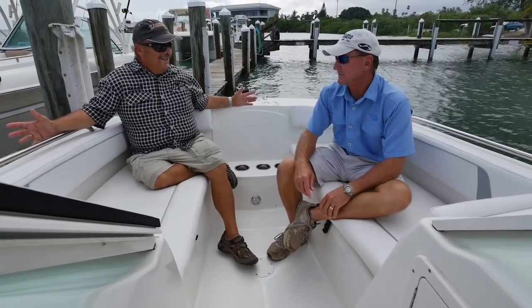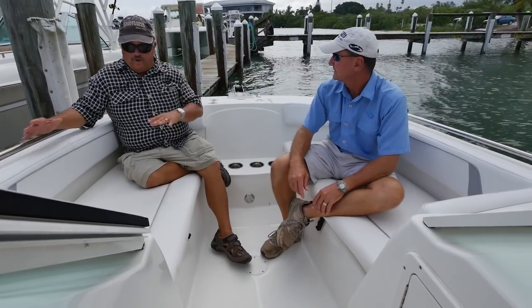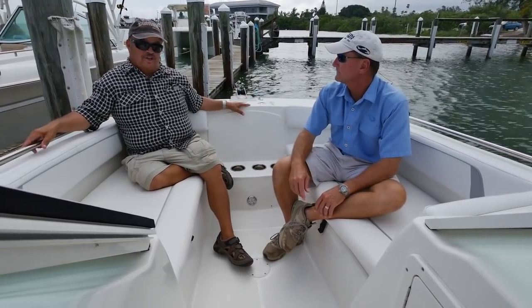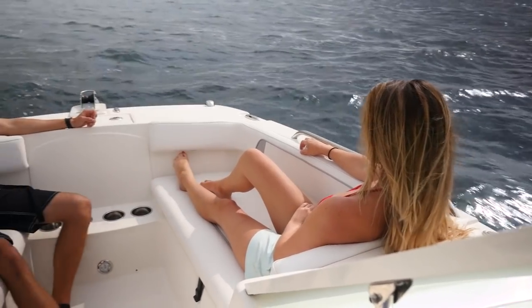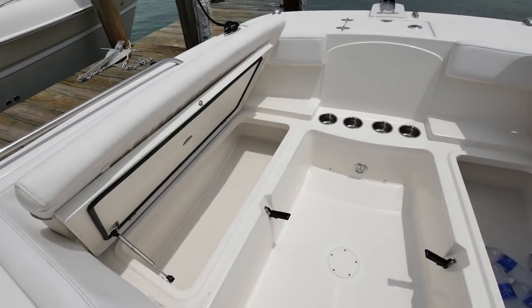How many 23-foot boats could you play a four-man Texas hold'em in the bow? Not many, but this one you could. You've got the room, and you can pull the cushions and make it 360 degrees of fishing room. But if you've got a family, this seating up here is going to come in very handy. This is where everyone's going to want to go when underway cruising the Intracoastal or when you pull up to the sandbar. But if you are fishing, we're sitting on two humongous insulated fish boxes.